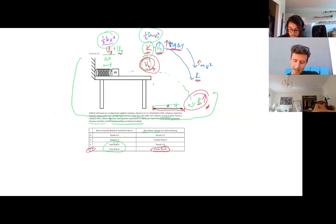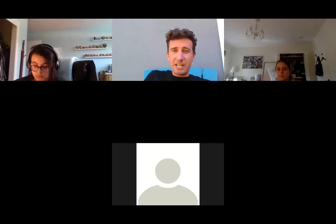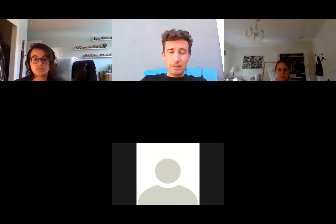That is question 50. Questions on that? Remember: when in doubt, start with conservation of energy, then momentum, then forces. We've got some additional time - what other questions do you have from previous practice tests or anything else you'd like to go over?